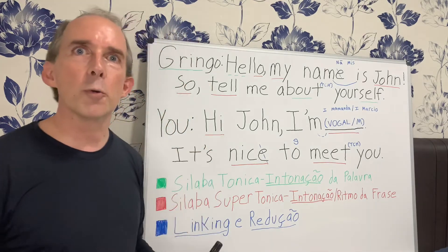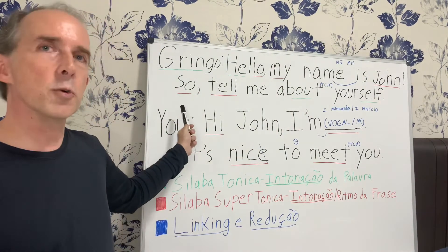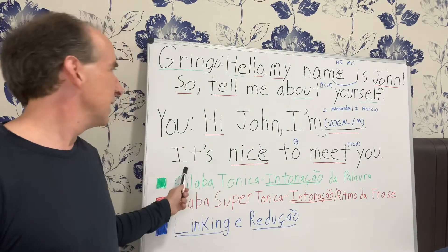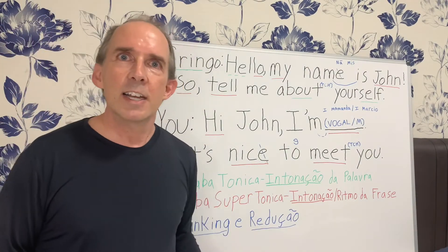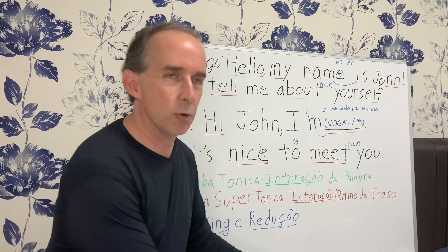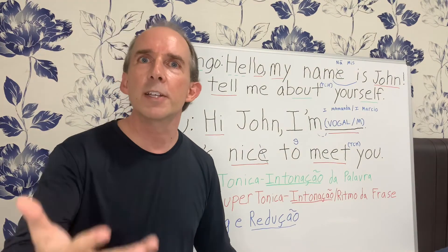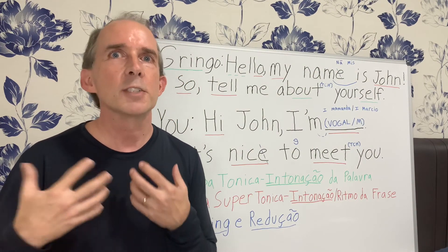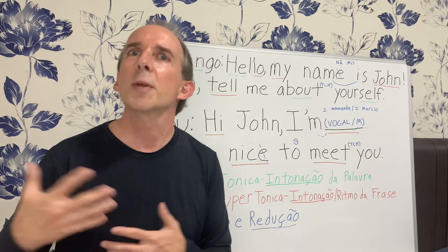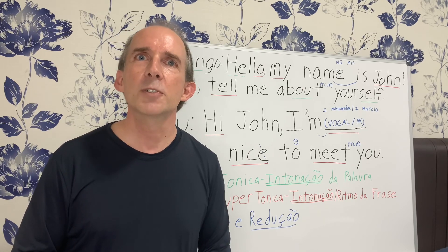Let's go over this whole part one more time. Gringo says: Hello, my name is John. So, tell me about yourself. You respond: Hi, John. I'm Dave. It's nice to meet you. That's our lesson for today. We're going to get into more things tomorrow — it's going to be the start of my favorite part, where we start with my story and I'm going to turn it into your story, so you can answer one of the hardest questions anyone can ask you: tell me about yourself. Thanks for watching. Until next time, God bless you, and we'll see you again.